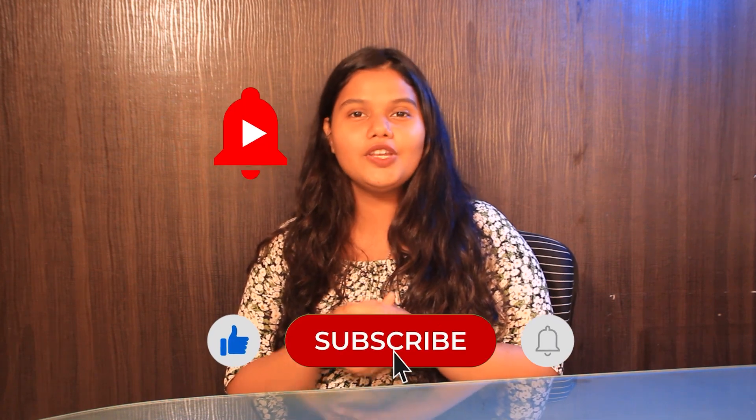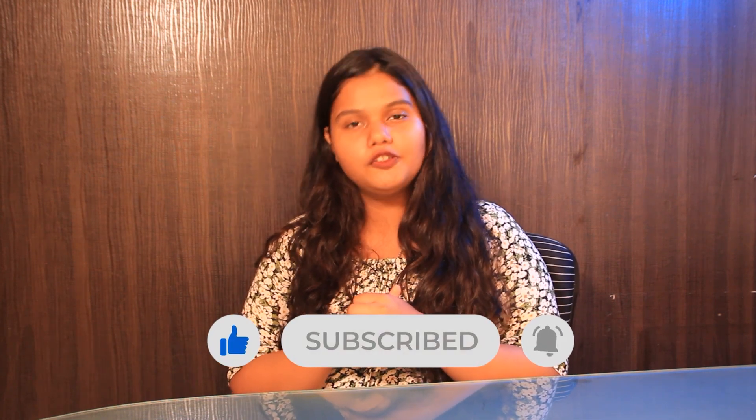So that was it for the video. If you like this video, please like, share and subscribe to our channel. Hit the bell icon for more updates from GradDreams.